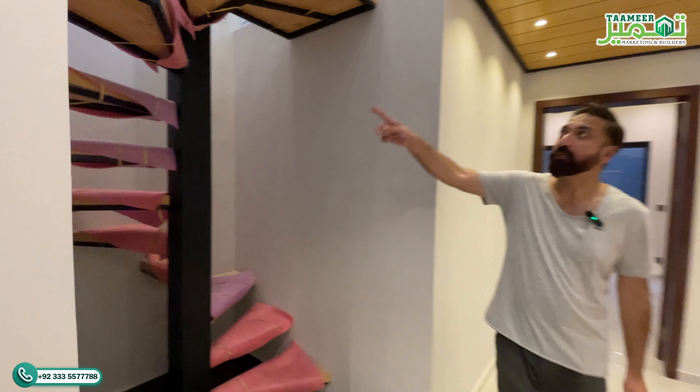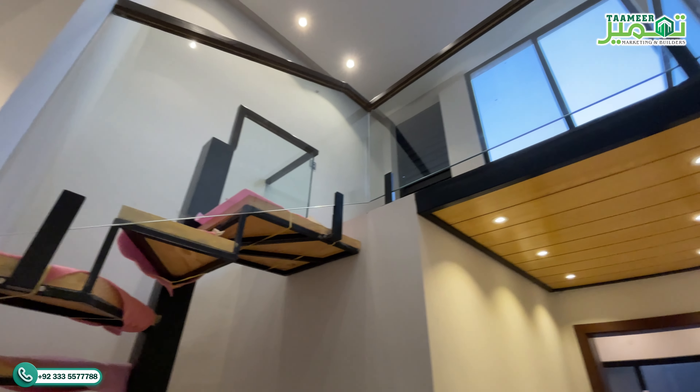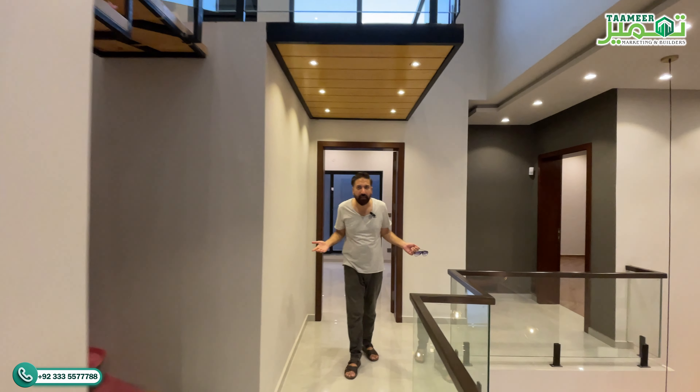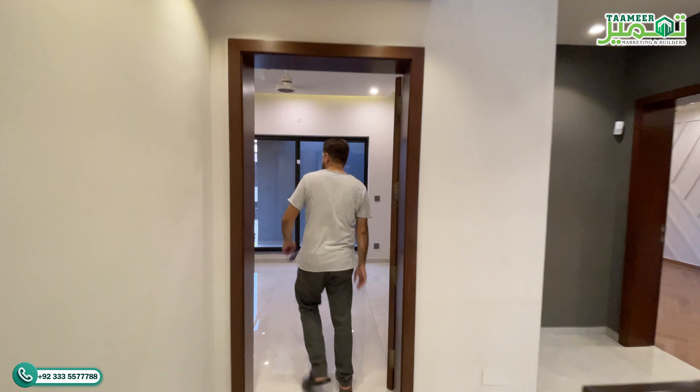These stairs take you up to the mezzanine floor. You can use the mezzanine floor for office work, make it a study area, or some people also make it a prayer room. Let's go see room number 3.